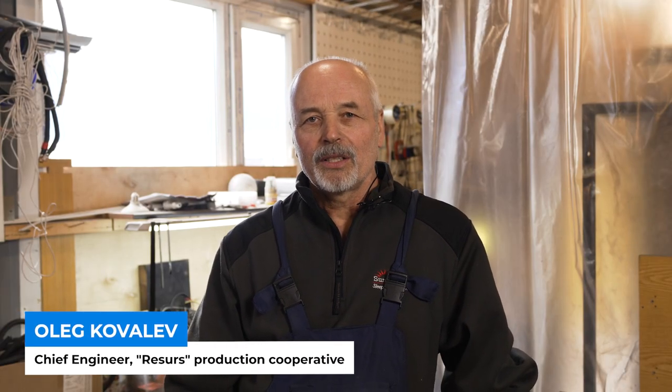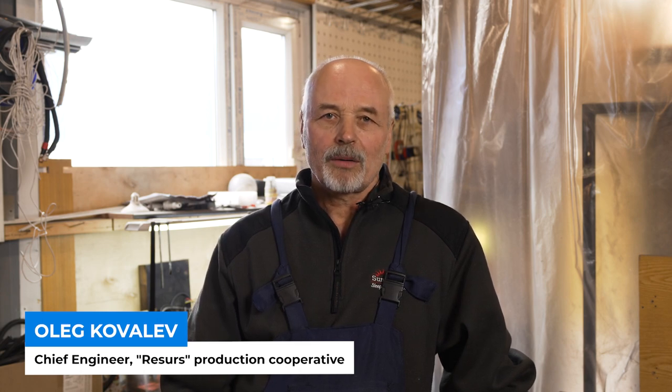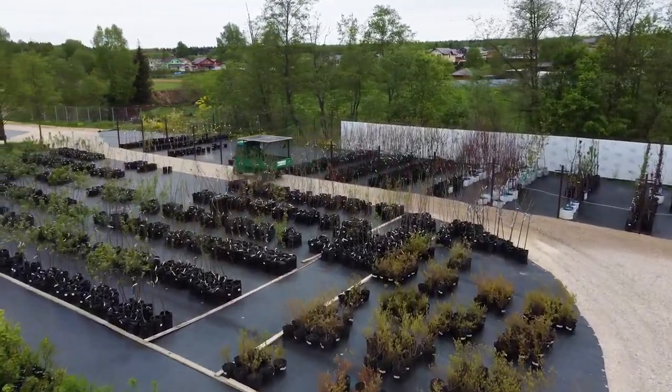Good afternoon, I am Oleg Kovalev. We are in the workshop of Resource Company, where we have been finalizing our tuk-tuk for a week — the tuk-tuk which is being prepared for the contest. I have a lot of experience with electric vehicles, particularly tuk-tuks.